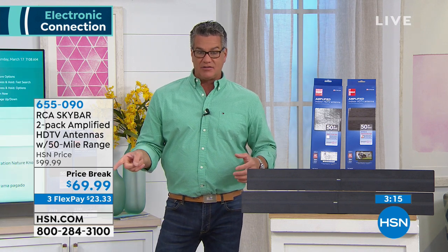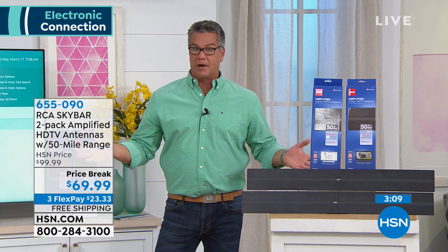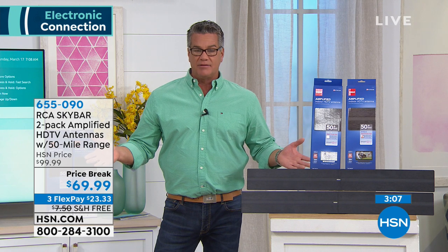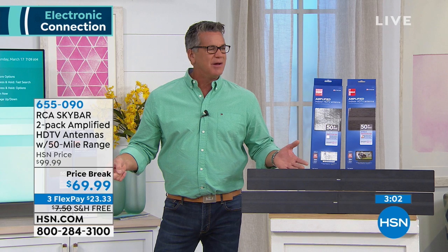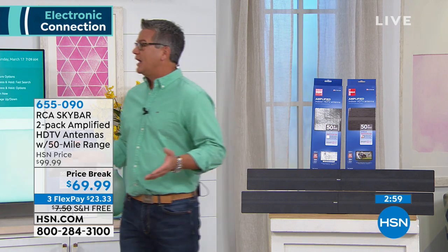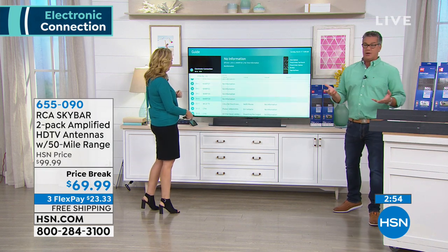Maybe you've got a finished basement or attic and you want to go down there and watch a great show while working out. It's ideal for that. No monthly fees — once you install it, you're good to go. RCA's website charges $60 for one; we're doing two for $69.99. FlexPay is available to spread the payments out. And today there's also free shipping.